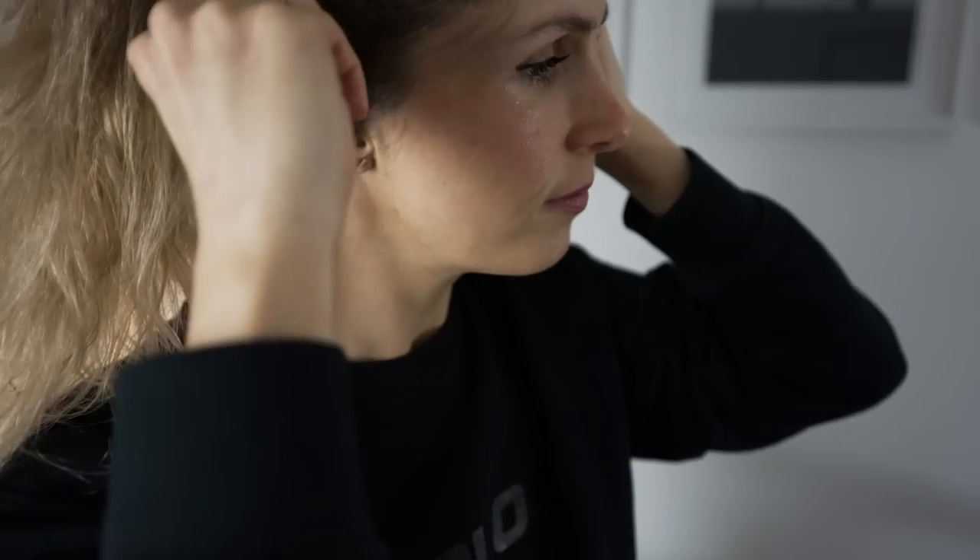Second thing — I have talked about these before — are the Aeropex headphones. These are bone conducting so they sit over the top of your ear. They're amazing — they mean you can still hear traffic, listen to music, podcasts, or use them on the phone. I've used them on pretty much all of my long distance rides this year and I absolutely love them. They've lasted really well. A lot of you asked me about them and I definitely recommend them.